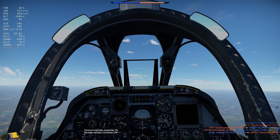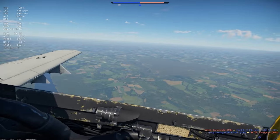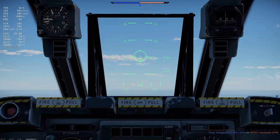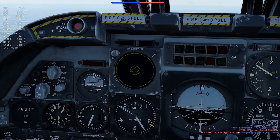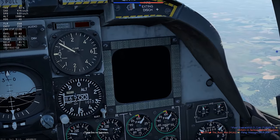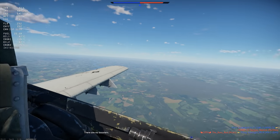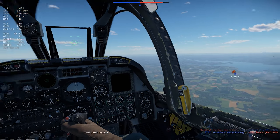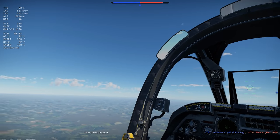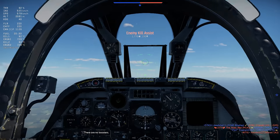The A-10's cockpit is simplistic and functional. You get a radar warning receiver in a very good position, the display for the Mavericks is easily visible, and the cockpit has excellent all-around visibility. One gripe: in real life, the A-10's cockpit is angled so that the pilot has some visibility downward ahead of the aircraft. In VR, recentering the headset about six inches lower and then sitting up normal is needed to get the same effect.